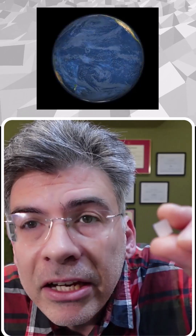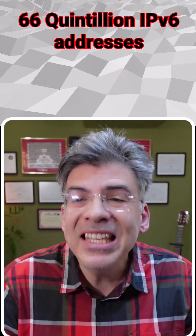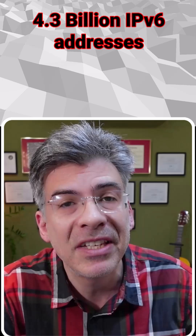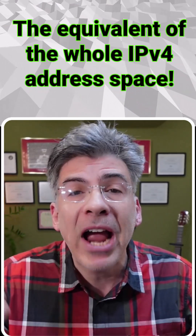But how many addresses is that? Look at it this way: every square centimeter on the surface of the Earth — this here is about the size of a square centimeter — including water, could have about 66 quintillion IPv6 addresses. And if we had 15 billion Earths, each square centimeter on each of those Earths could be given about 4.3 billion IPv6 addresses, or about the equivalent of the whole IPv4 address space.